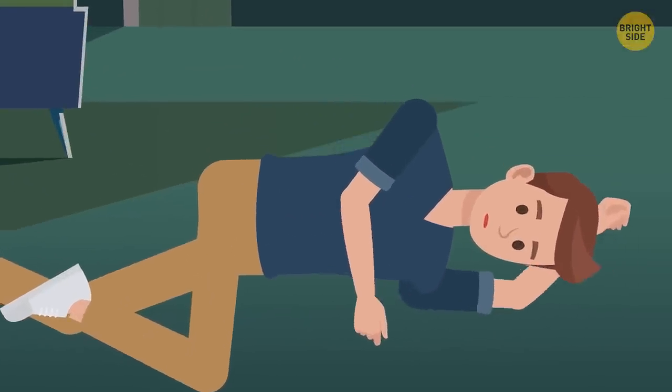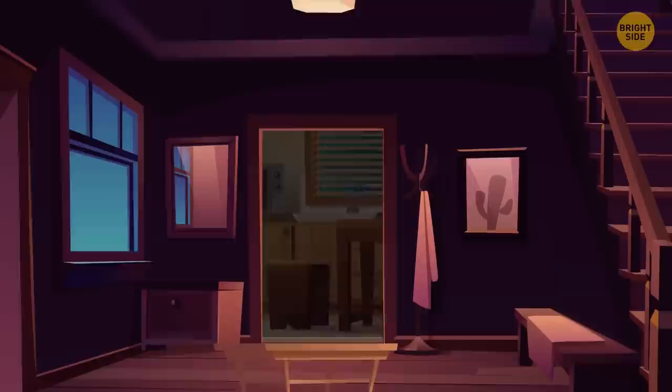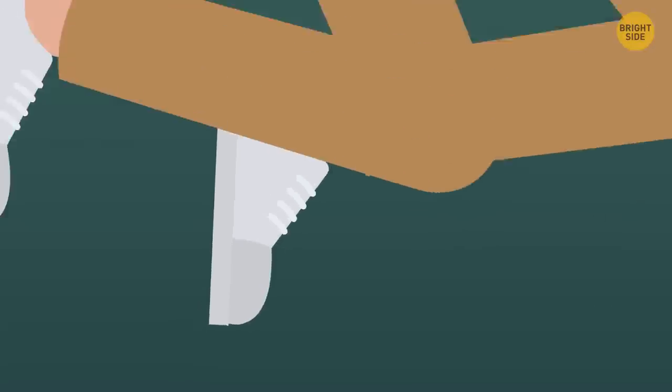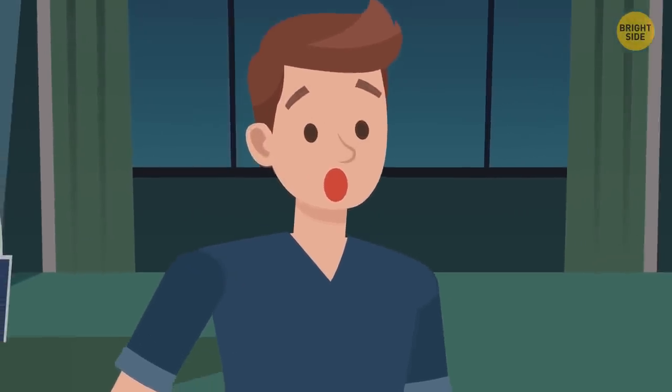Or maybe there's some mud on the floor that wasn't there before. Listen carefully to the sounds. Maybe you can hear some footsteps or movement or the creak of a door. Did you hear it? Looks like someone bumped into your tea table. It looks like there really is someone in your house.